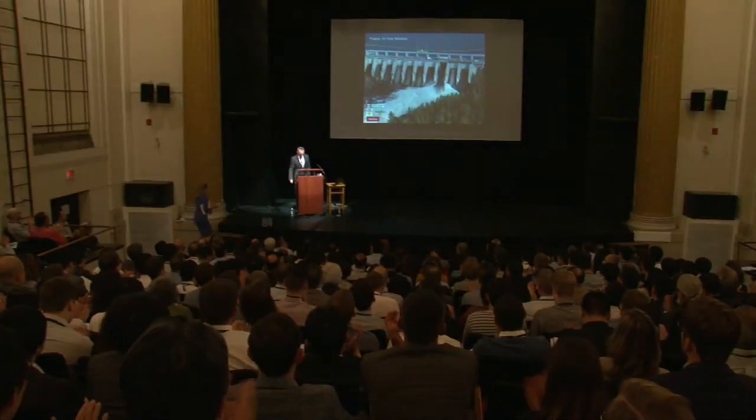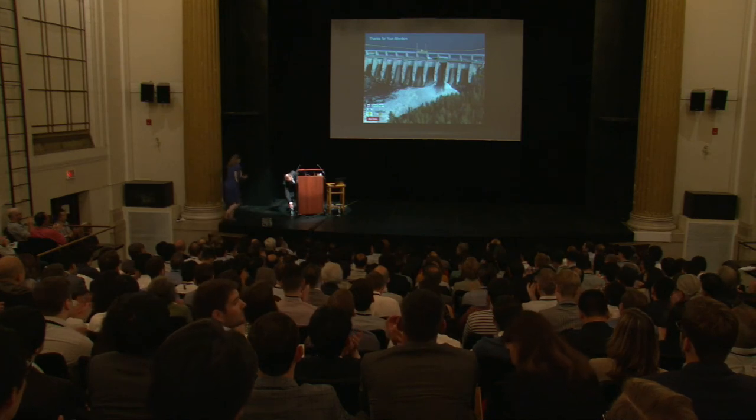With that, I'd like to thank you for your attention, and I'll leave you with a picture of our Ile-Maligne Dam in Quebec.